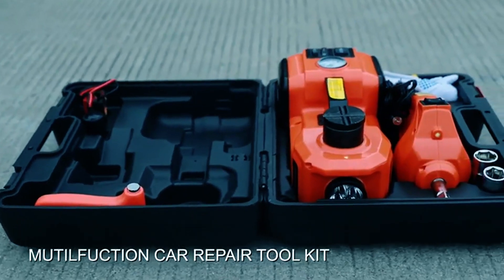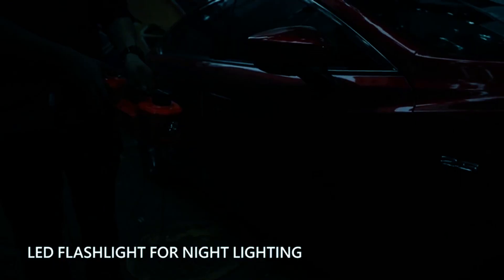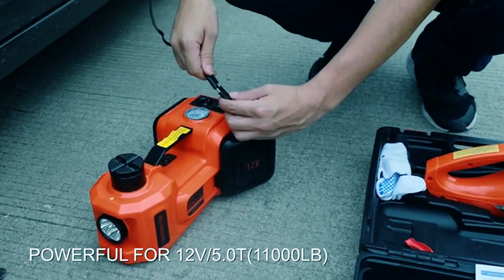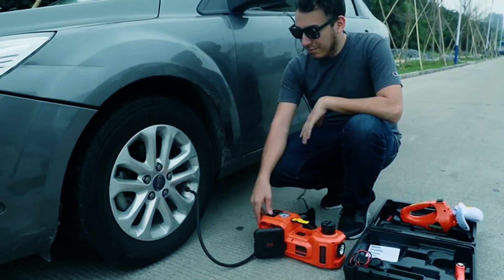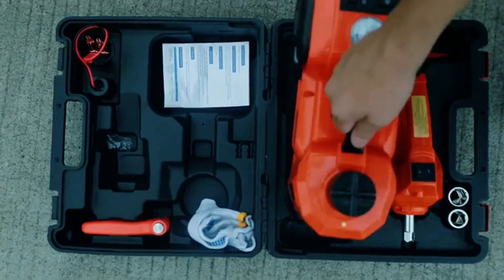Organized in a compact storage box, this electric car jack includes an electric impact wrench, LED light, power cable, and more. Versatile, secure, and reliable, it's the ideal tool for all your lifting needs.